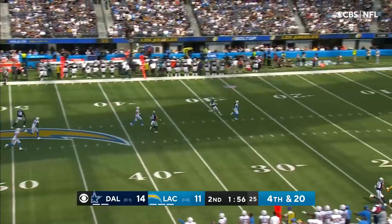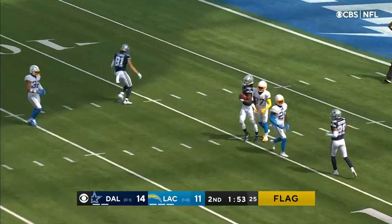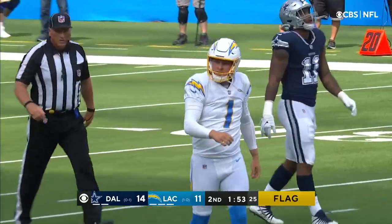He got hit. Got hit. The flag's out. They're caught at the nine-yard line by CD Lamb.